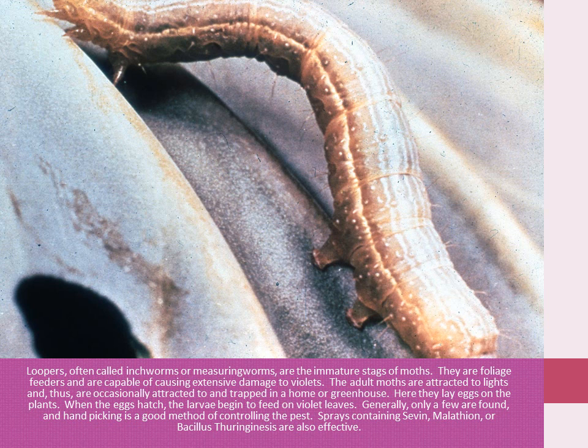Loopers, often called inchworms or measuring worms, are the immature stages of moths. They are foliage feeders and are capable of causing extensive damage to violets. The adult moths are attracted to light, and thus are occasionally attracted to and tracked into a home or greenhouse. Here they lay eggs on the plants. When the eggs hatch, the larvae begin to feed on violet leaves. Generally, only a few are found, and hand-picking is a good method of controlling the pest.